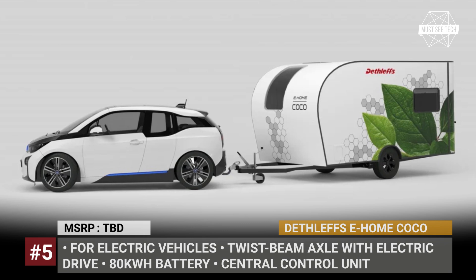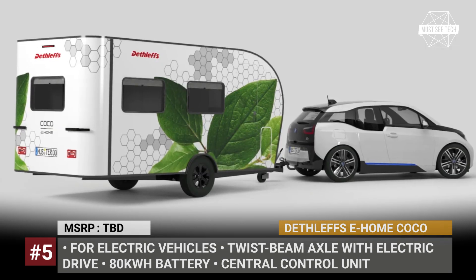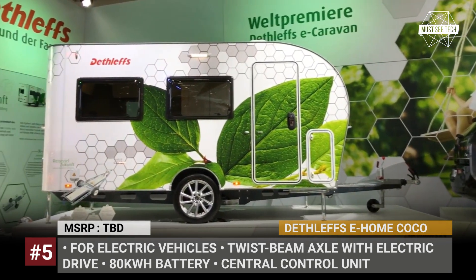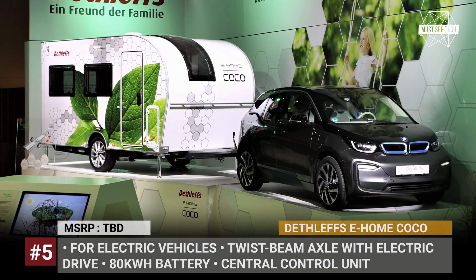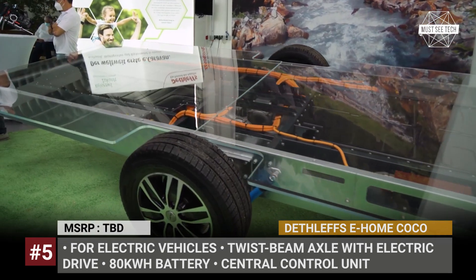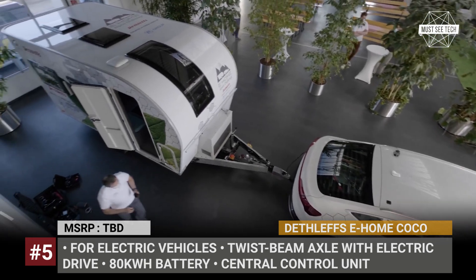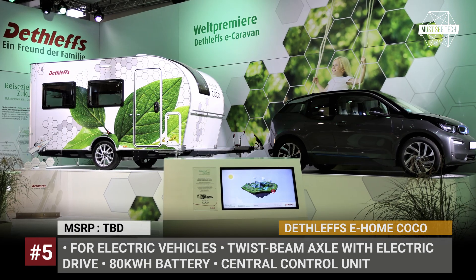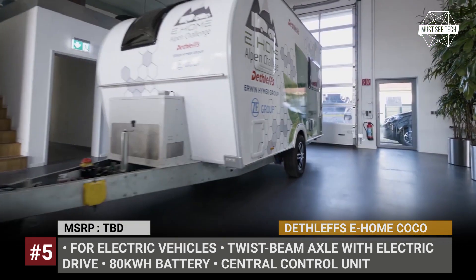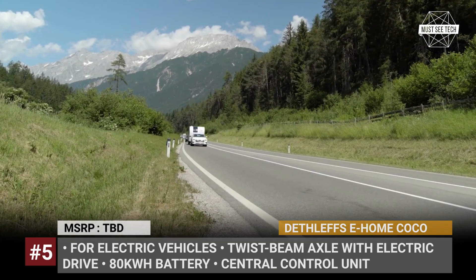Dethleffs eHome Coco. Back in 2018, the German Heimer Group was the first company to challenge the belief that electric cars cannot be used to tow trailers. Under their brand Dethleffs, they developed a concept destined to go into production in the foreseeable future, and after the acquisition by Thor Industries, it became a development platform for other subsidiaries of the conglomerate. After signing a binding memorandum of understanding with ZF Friedrichshafen, the two companies presented the Dethleffs eHome Coco and its electric platform.